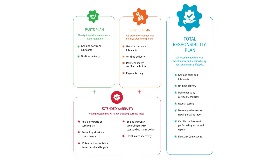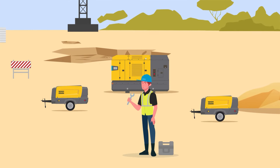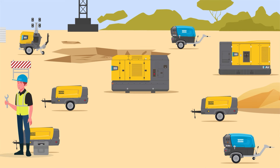No one knows your business better than you do, so you are in the driver's seat when choosing your service contract. Whether you're managing a single machine or an entire fleet, Atlas Copco has the right service contract for you, from do-it-yourself to all-inclusive solutions.